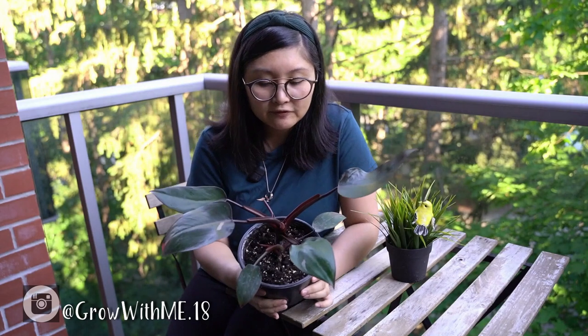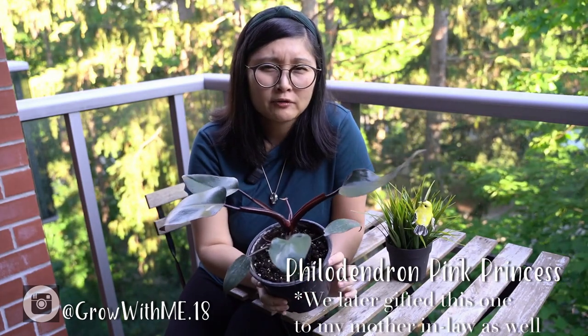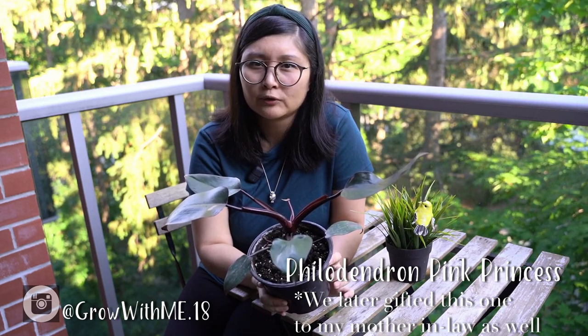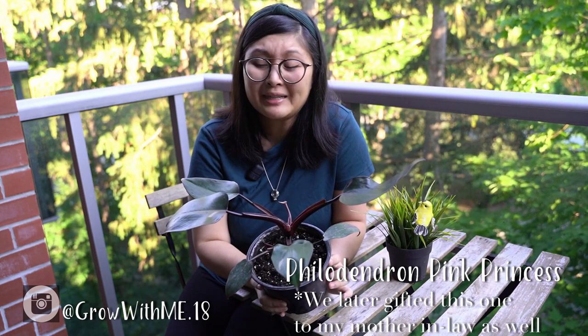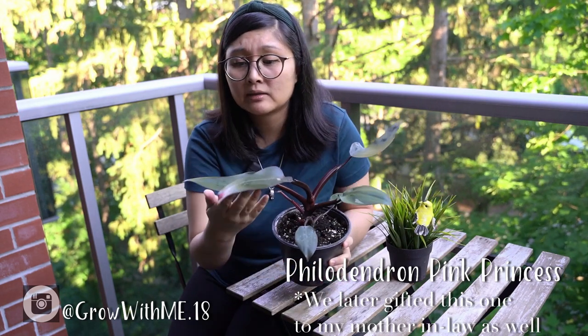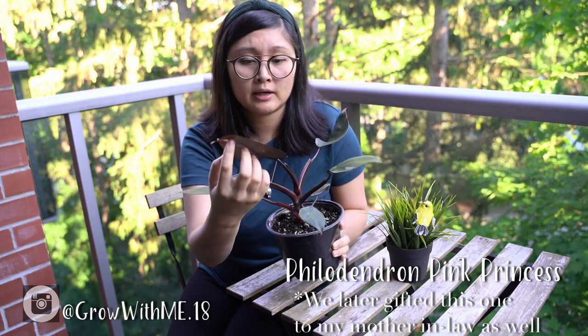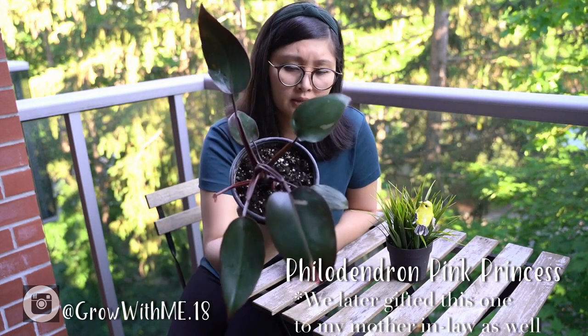Our next find was the Ledejan Pink Princess. I had one of these before – I bought one from Ballybu for about $9.99 for a little four-inch pot, but I gave that one to my mom. This one is already showing some pink, which is why I chose it. It's a bigger pot, about a six-inch pot.